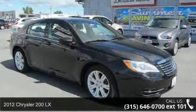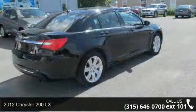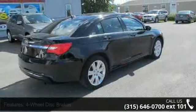Arrive in style with this 2012 Chrysler 200 Lucys. If you are looking for an automobile with great features, look no further.